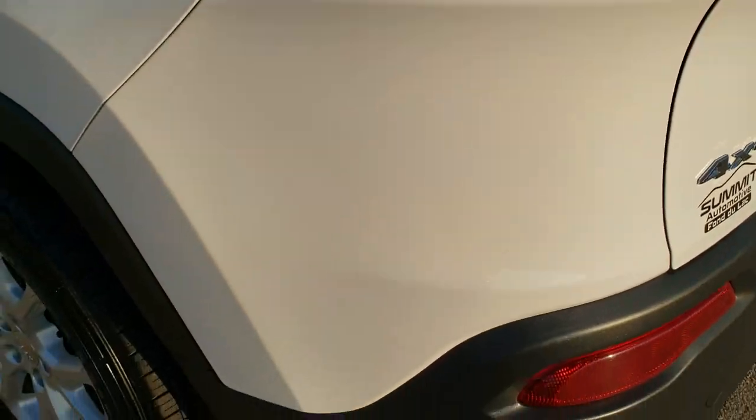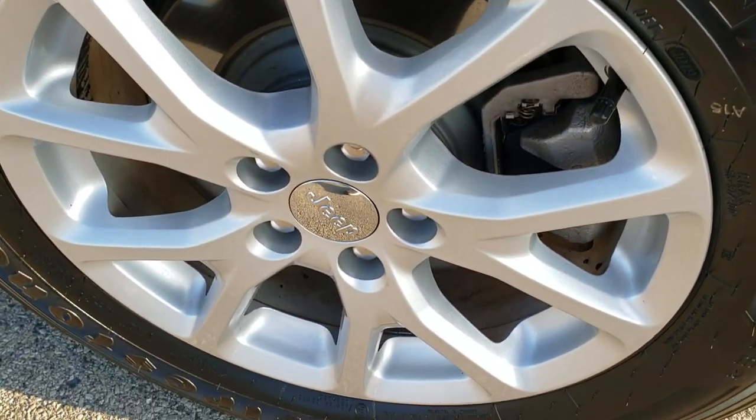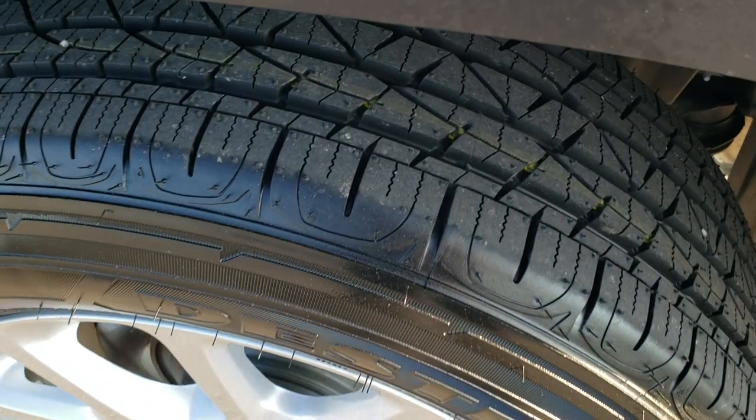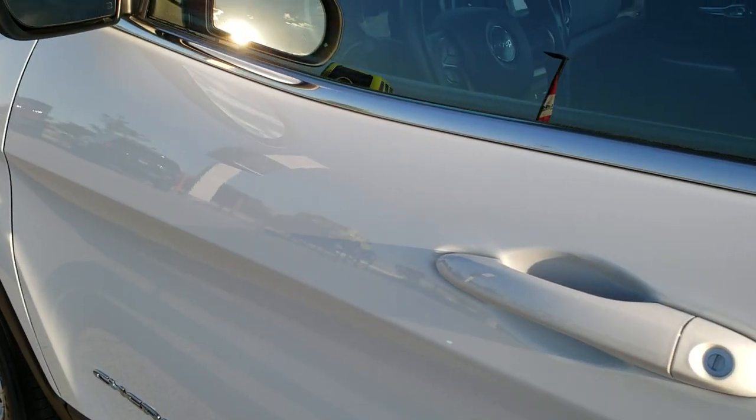As we come down to the driver's side, it's just as clean as the passenger side — no dents or dings on that rear quarter. And for full disclosure, this back rim is in excellent shape as well, and that tire is brand new too. Down the rest of the side looks really good — no dents, no dings, no scuffs, no scrapes. Very nice clean vehicle.